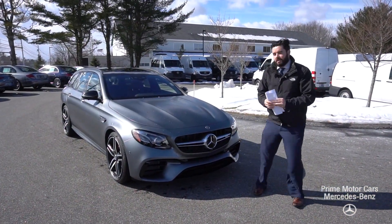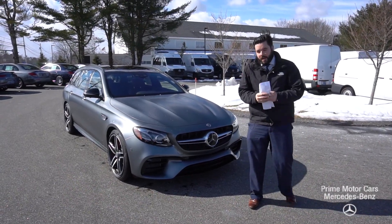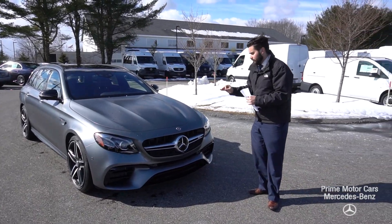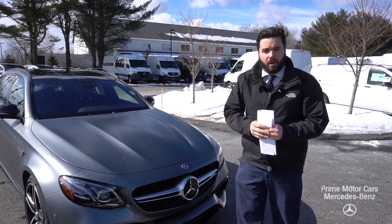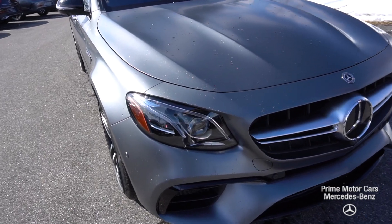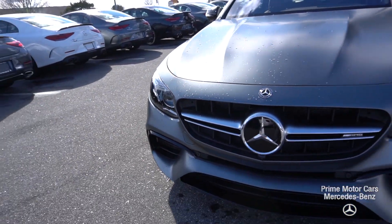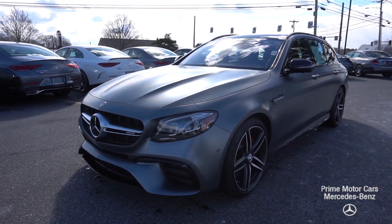Alyssa, good morning. Mike Palliese here, shooting a quick video for you for that E63 S Wagon. Just wanted to put together a little personal touch so you can get a closer look. I do apologize for the wind — really windy day up here in Southern Maine. But I wanted to do a little wrap-around video for you and go over some of the features this wagon has to offer.